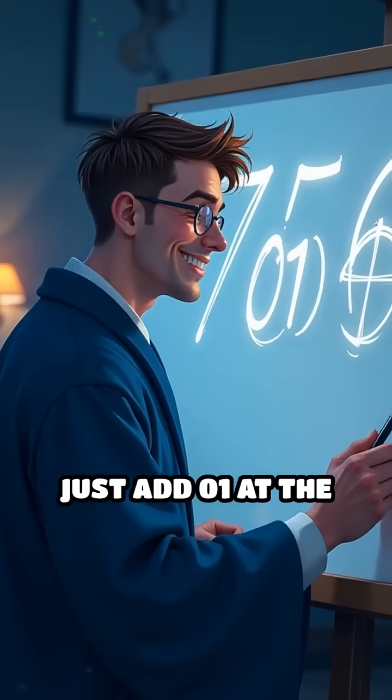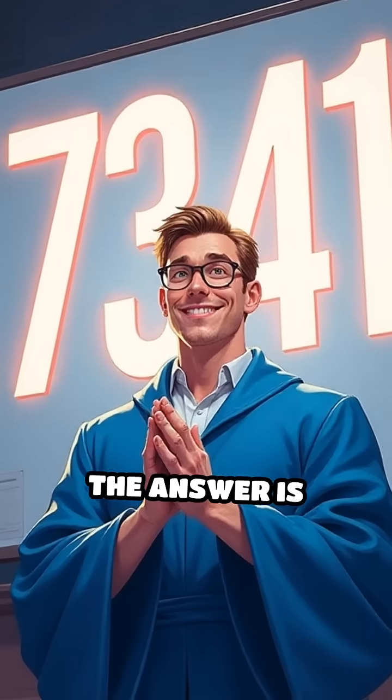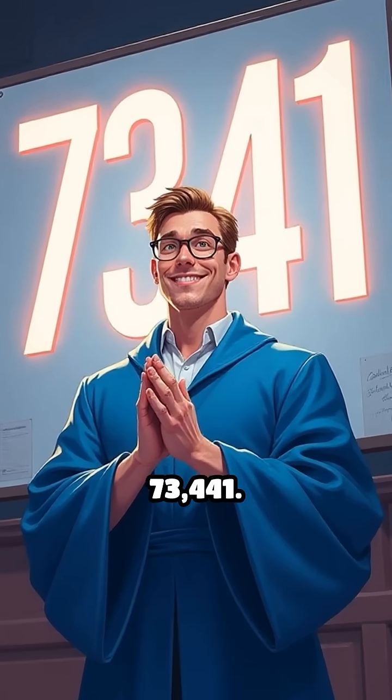Final step: just add 01 at the end. That's it — the answer is 73,441.